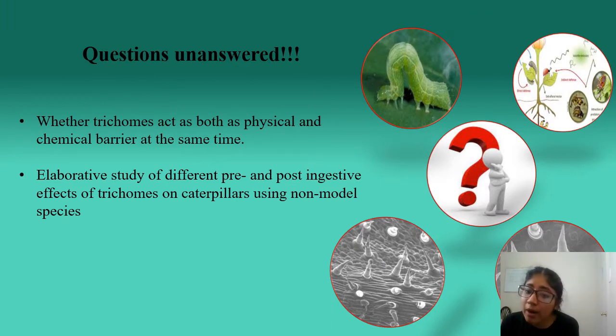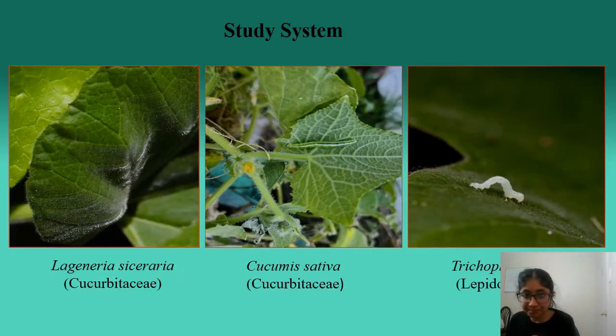Through my studies, I tried to find out whether trichomes can act as both a chemical and physical barrier at the same time, and what the different pre- as well as post-ingestion effects of trichomes are on insect herbivores, and what effect they have in mediating plant-herbivore interactions. To answer these questions, I chose Cucurbitaceae species as my study system — specifically Bottle Gourd (Lagenaria siceraria) and Cucumber (Cucumis sativus) — and Cabbage Looper (Trichoplusia ni) as my insect herbivore.